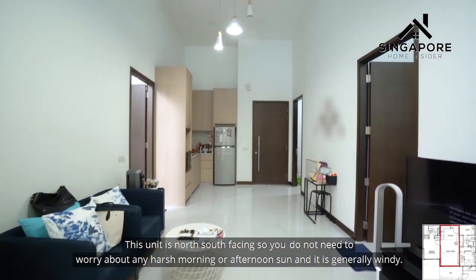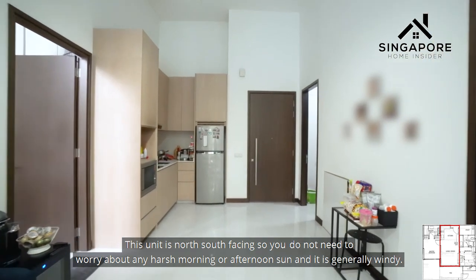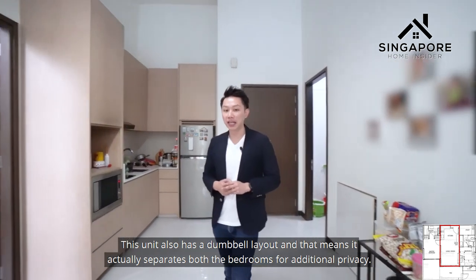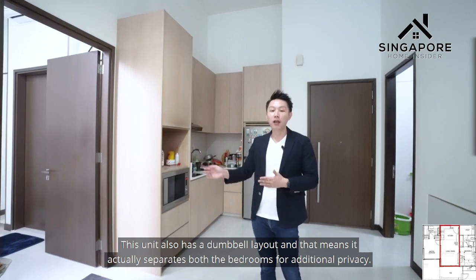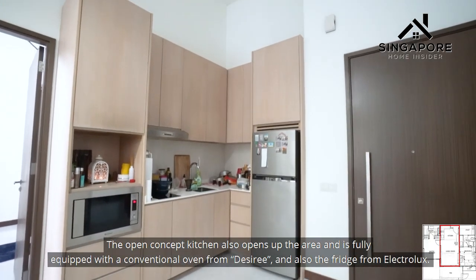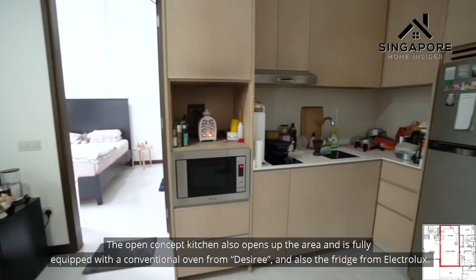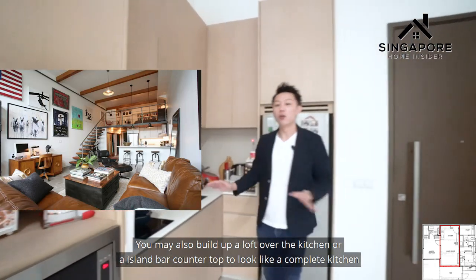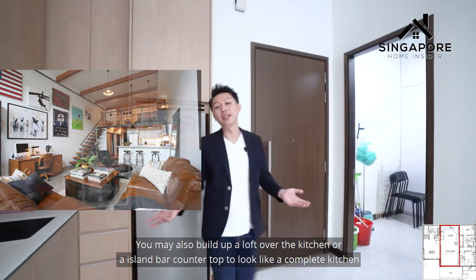This unit is north-south facing, so you don't need to worry about harsh morning or afternoon sun, and it is generally windy. This unit also has a dumbbell layout, meaning it separates both bedrooms for additional privacy. The open-concept kitchen opens up to the living area and is fully equipped with a conventional oven from Desini and a fridge from Electrolux. You may also build a loft over the kitchen or add an island bar to complete the kitchen.